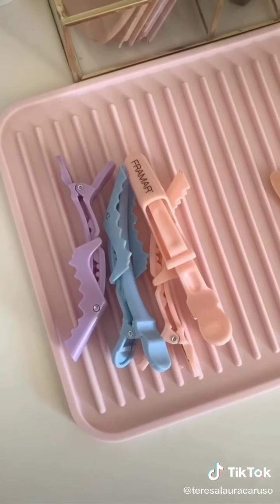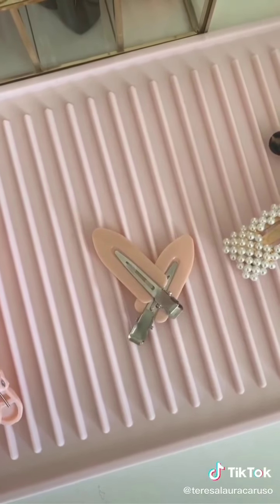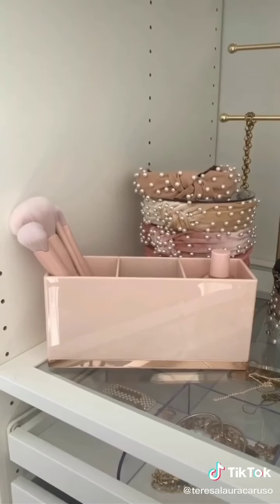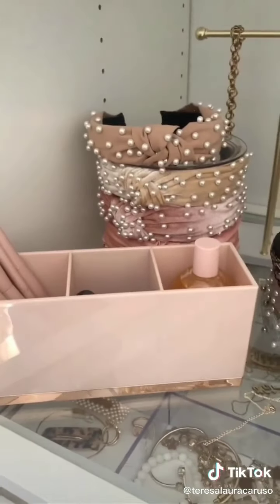This heart initial necklace, this mat to rest your hot tools when you're using them, a leopard Apple Watch band that looks like a scrunchie, these clips for separating your hair when you're blow drying it, these clips to make sure you don't dent your hair when applying your makeup, clips for cuteness, and lastly this pink and gold organizer — you could use it for makeup products or even on your desk for office supplies.